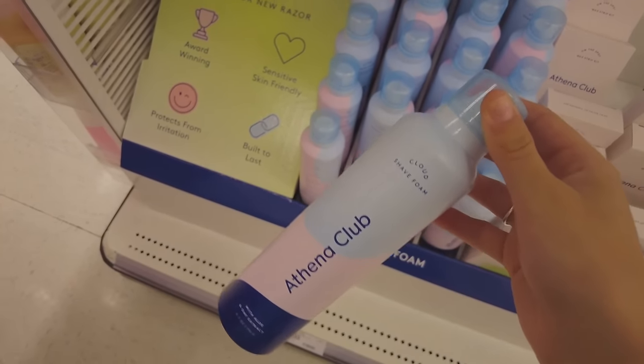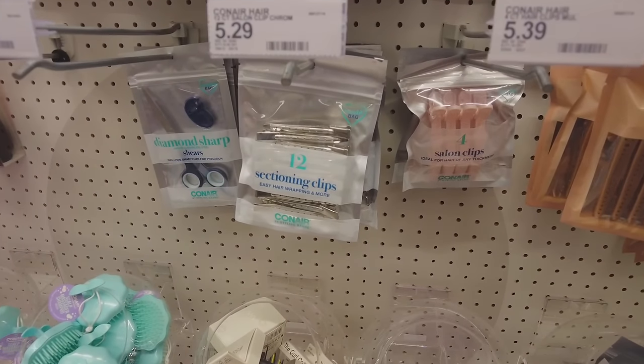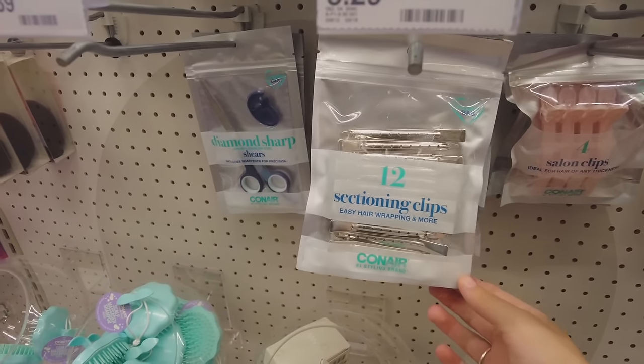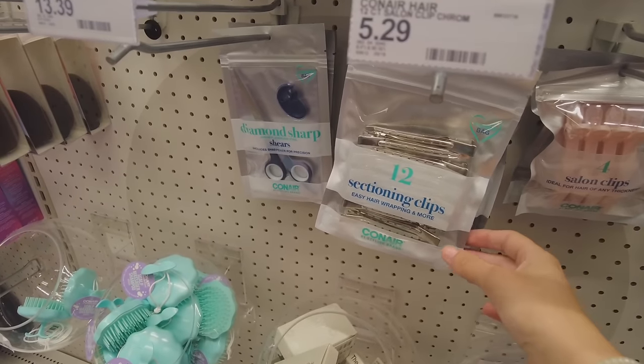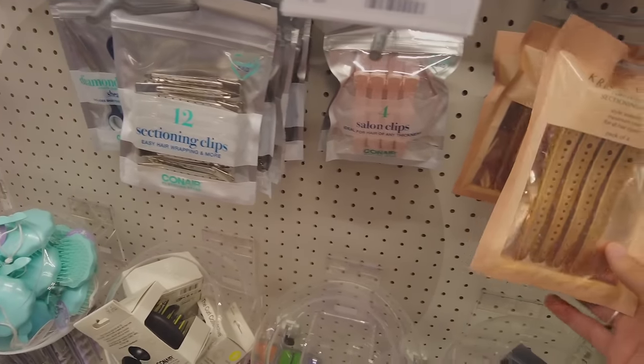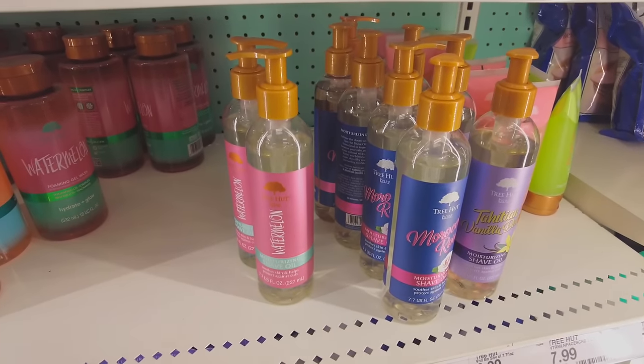There are people restocking by the body wash section so we're just gonna go somewhere else for now. I've never seen these before, but Target has a bunch of these sectioning clips — I got a comment asking where I got mine from and these are almost identical. They also have cuter ones. I really needed a new shave oil so we're gonna pick one up.